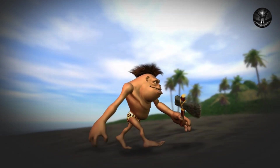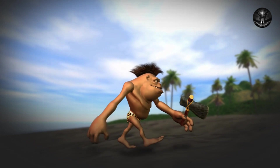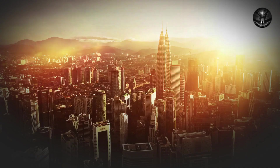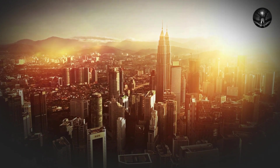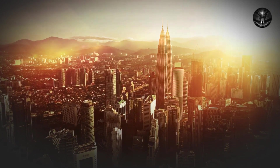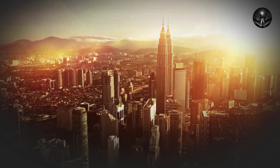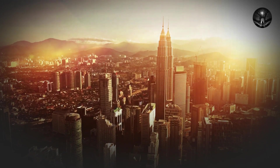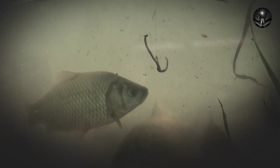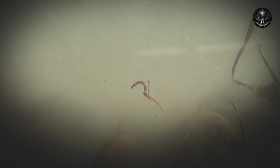In conclusion, the story of human evolution is a long and complex one, spanning millions of years and involving numerous species of hominids — from our earliest bipedal ancestors to the highly skilled tool makers of the Neanderthals and the modern-day humans with their large brains, sophisticated cultures, and advanced technologies. It is a story that continues to unfold and is sure to fascinate and inspire us for generations to come. Thank you for watching — don't forget to like and subscribe to see more such videos.